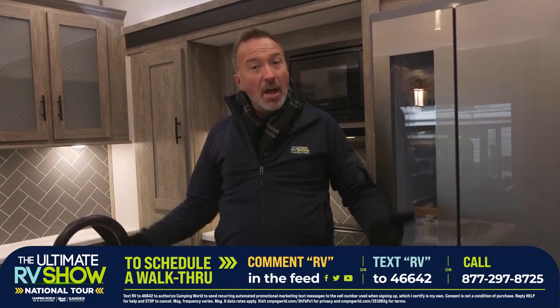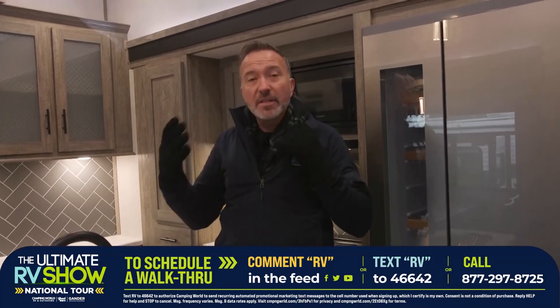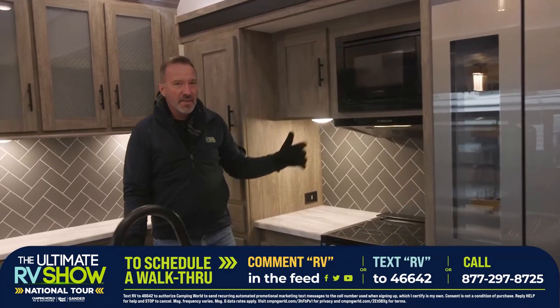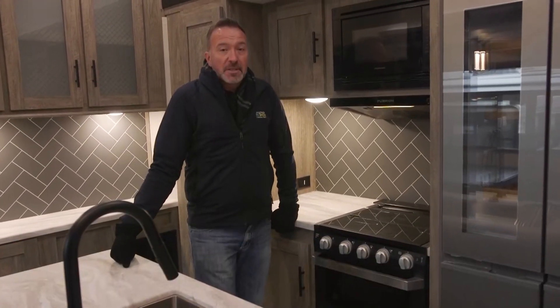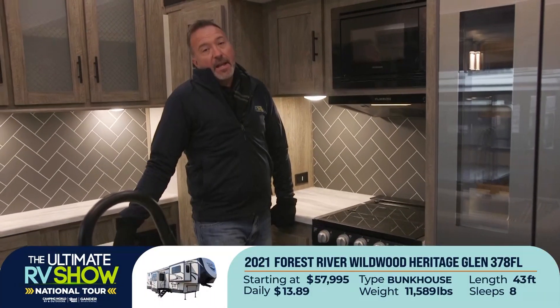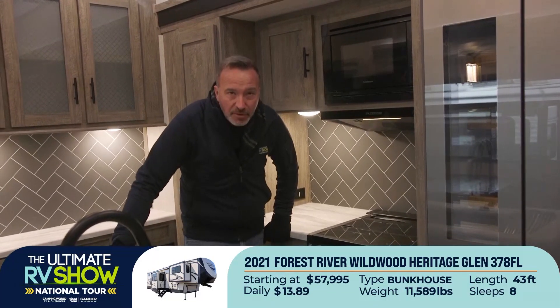Why not? It's a vehicle you can take with you. It's your home. You get to see America the safest way possible in your own home. Starting at $57,995 or as low as $13.89 a day — you can't beat it. That's why we're showing you this here at the Ultimate RV Show National Tour. We got 10 weeks where we're going to be all over the country showing you factory fresh RVs just like this one while people are standing by ready to walk you through.